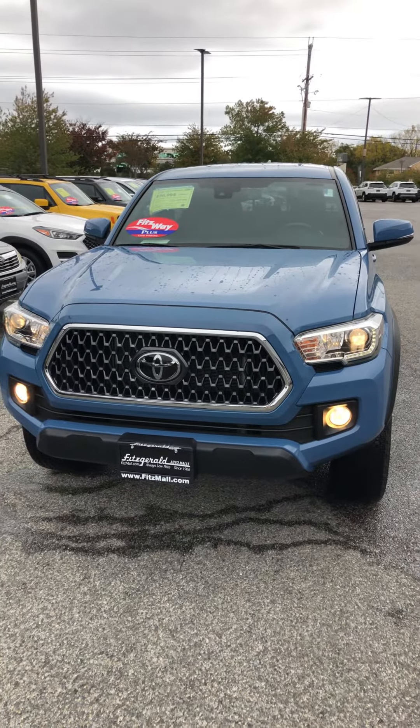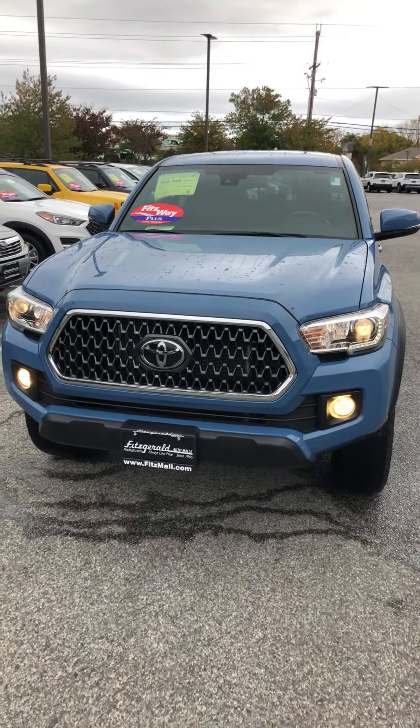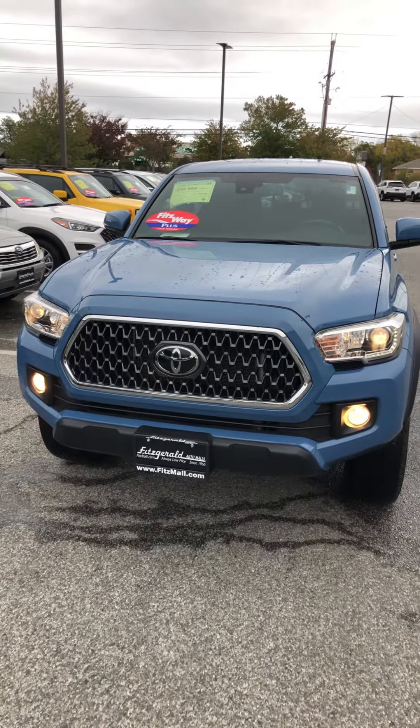Hello, this is Kayvon at Fitzgerald showing you the 2019 Toyota Tacoma — inspected, ready to go, listed for $36,995. Its market value is $38,400 Kelly Blue Book.